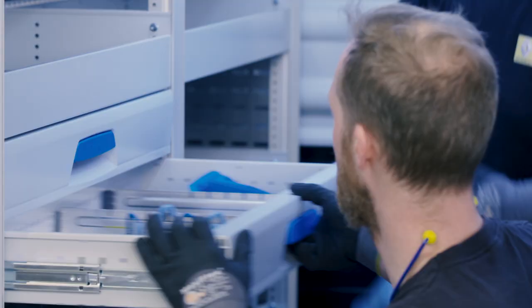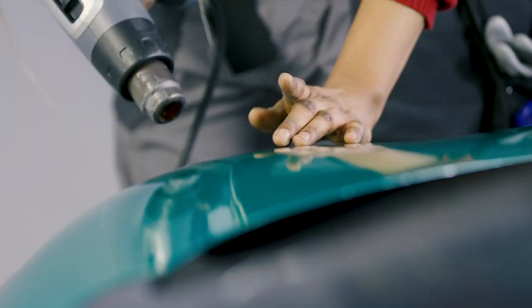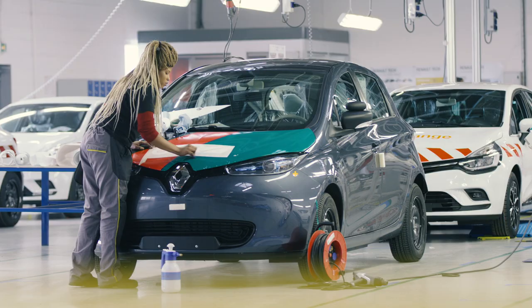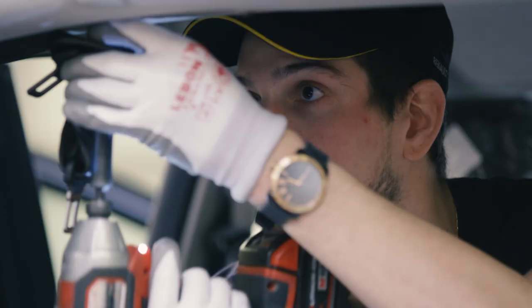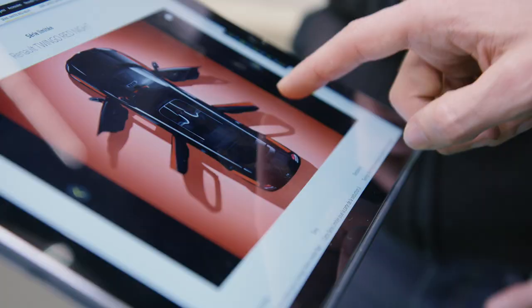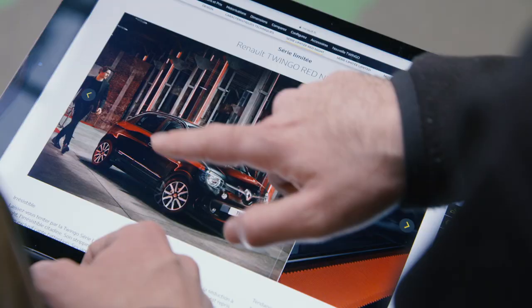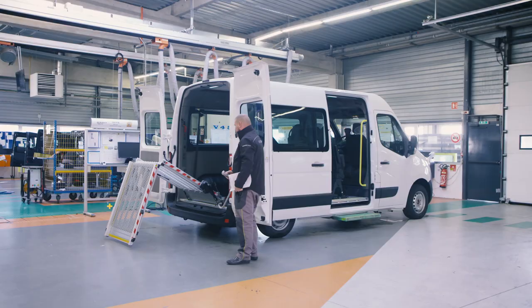Every year, Renault Tech Custom fits over 30,000 company vehicles to meet the needs and particularities of each profession. On passenger vehicles, Renault Tech carries out both driving school and PC van conversions. We build limited editions and customize both the interior and the exterior of the various models.